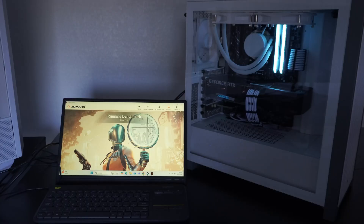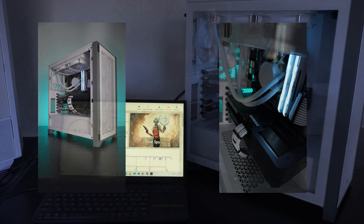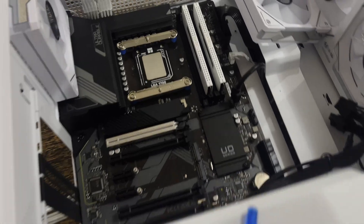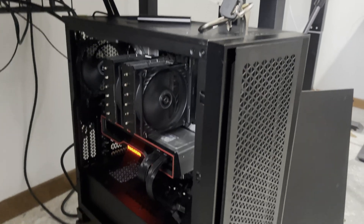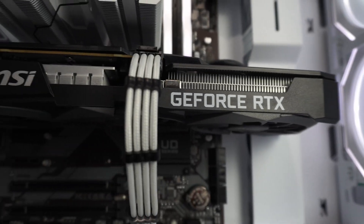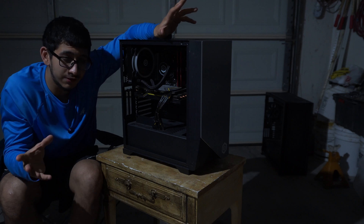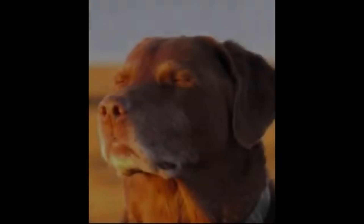After finishing that build I got to testing — here's a quick snippet of the 3DMark Time Spy score, which was actually really good. Definitely test your hardware. This next one I'm working on is from the garage session — I swapped the CPU cooler, swapped the CPU to an i7, swapped the cable extensions, and took the RTX 3060 off my personal build and used it for this one.